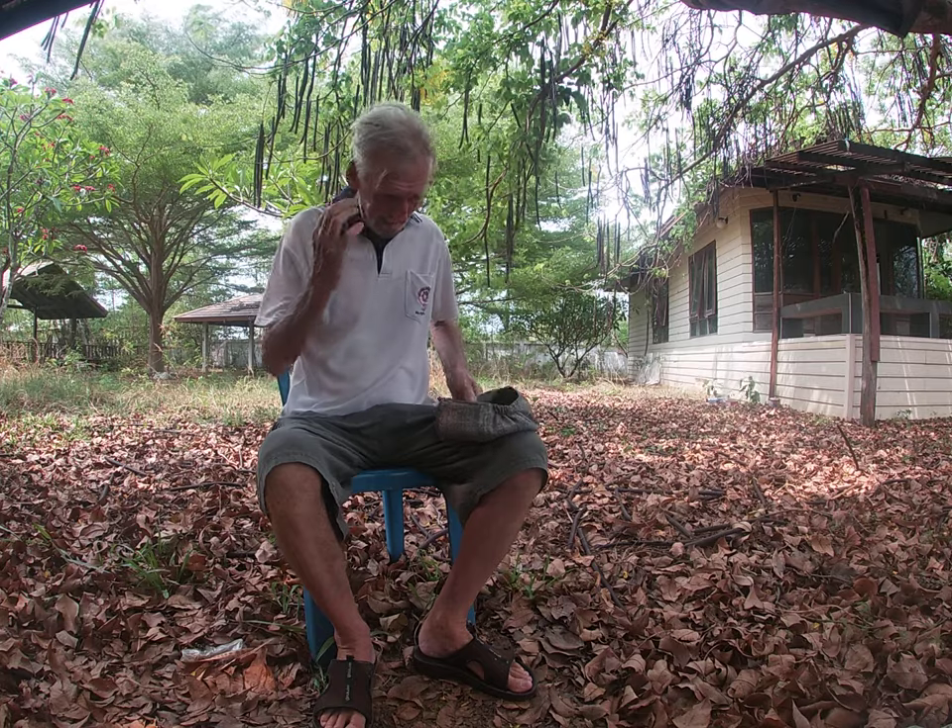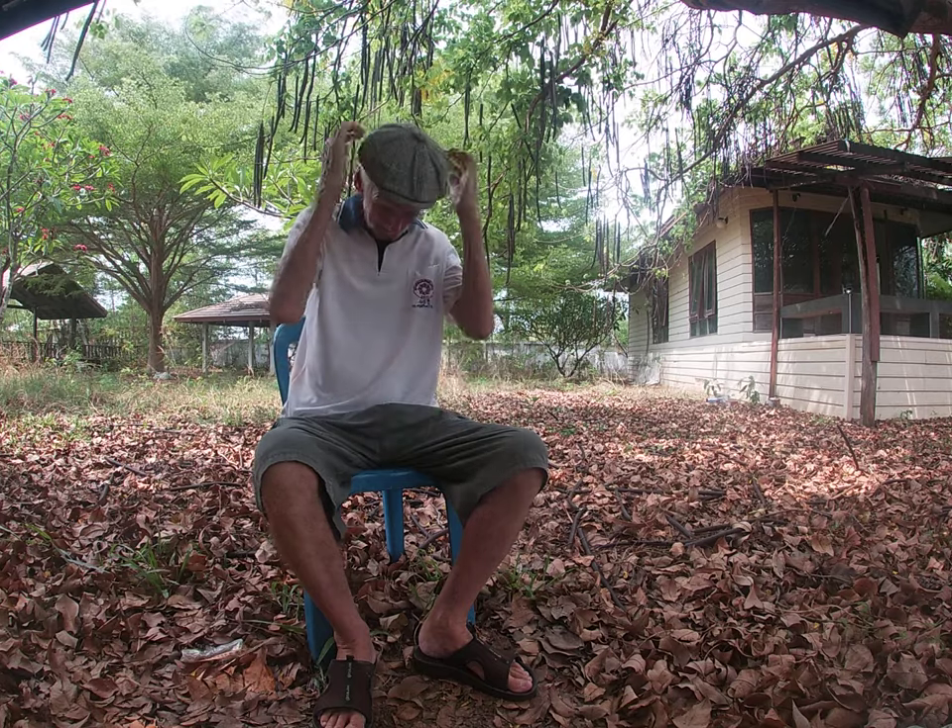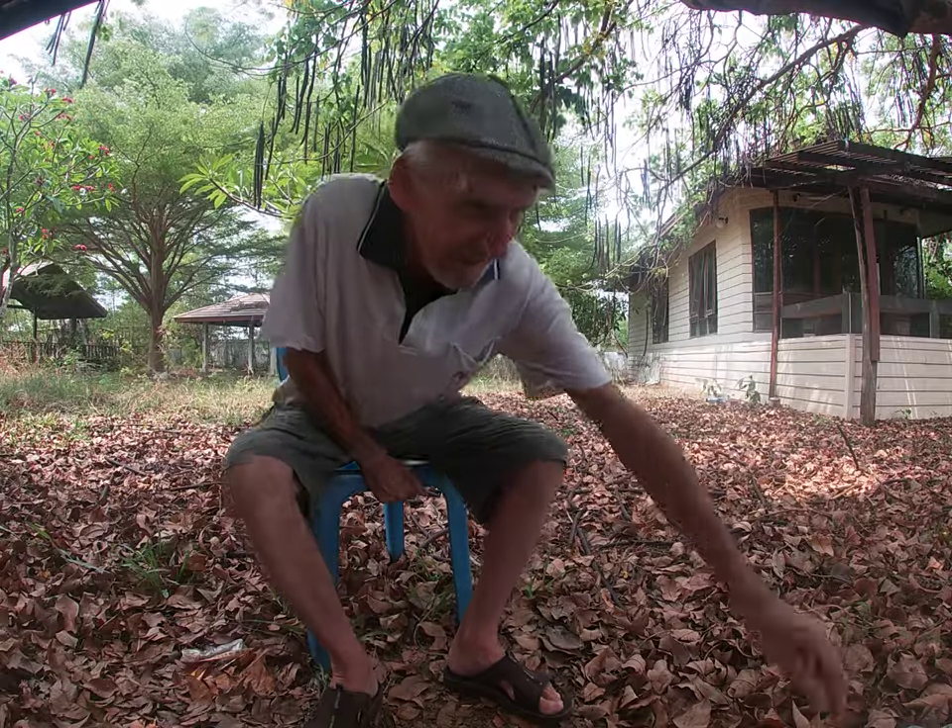Good morning everybody, back again, bit more malarkey. And for those of you who have just logged on, check out my previous little mini vlogs on this place. This is my office.